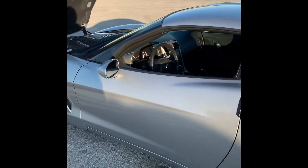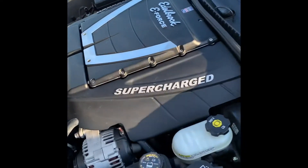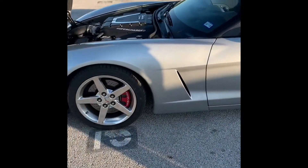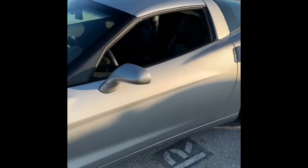For those not familiar with the Vette, it's an '05 LS2 with an Edelbrock E-Force supercharger. It's got LG headers, long tubes, X-pipe, and a tune, but it's only about 490 to the wheels. It's on just street tires, so we're gonna see if we can break some feelings.